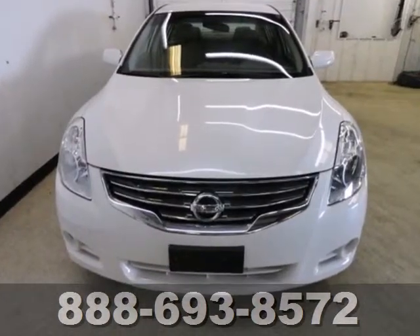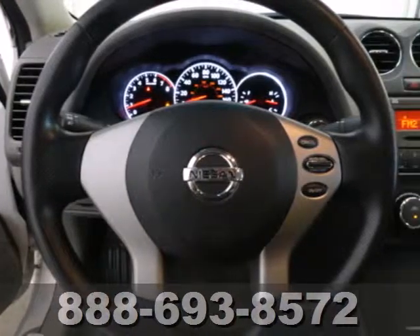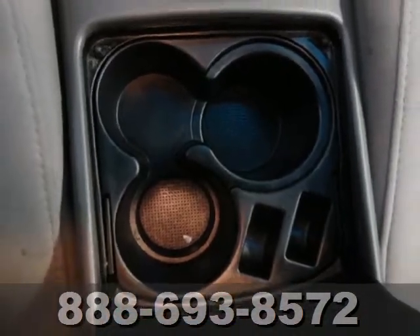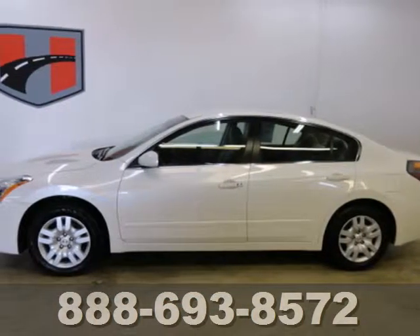Whatever your needs or tastes, the Altima will suit all your desires with its comfortable seating, affordability, and numerous safety features like multiple airbags, security system, and anti-lock brakes. Get in and get on the road in this Altima today.